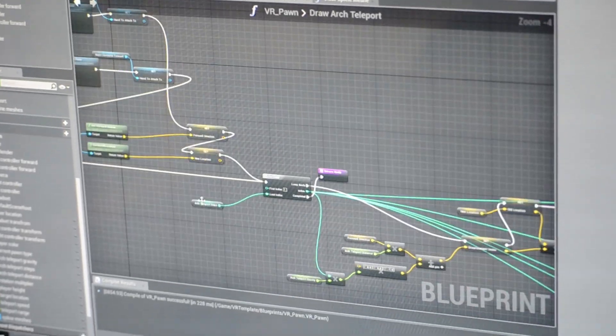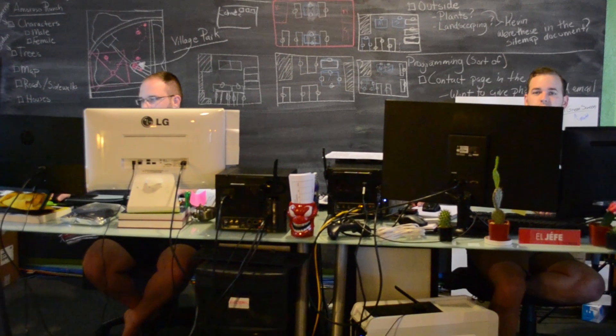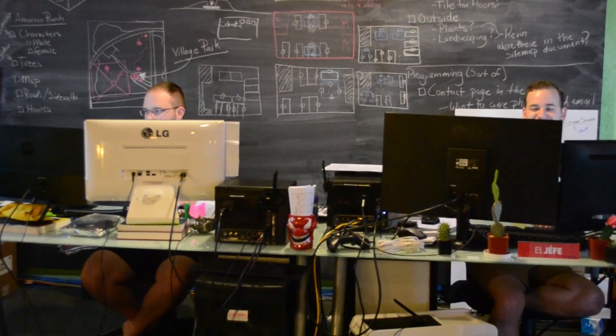The Unreal Engine workflow, especially with Blueprints, makes it really easy for our artists to dig in and almost be a programmer. It was amazing to be able to take all the non-programmers of the team and have them actually doing the coding work to make everything run for such a high-end experience.